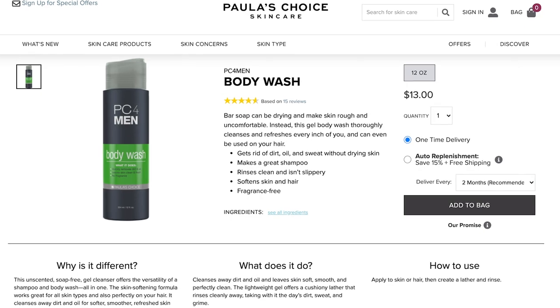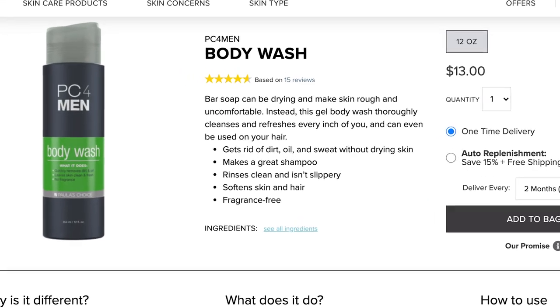Paula's Choice makes a range specifically designed for men, and within that range there is one fungal acne safe product — it is simply called the Body Wash. It costs $13 for 12 fluid ounces, making it probably the most affordable product in her entire collection. It's supposed to get you squeaky clean without dehydrating your skin. If you haven't found a good fungal acne safe body wash, this could be a great alternative. And since Paula's Choice doesn't use fragrance in her products, I'm betting you can use this regardless of your gender.